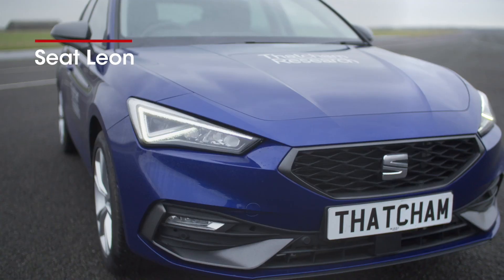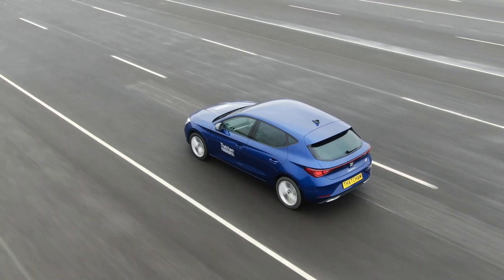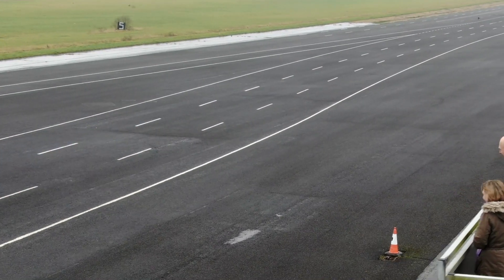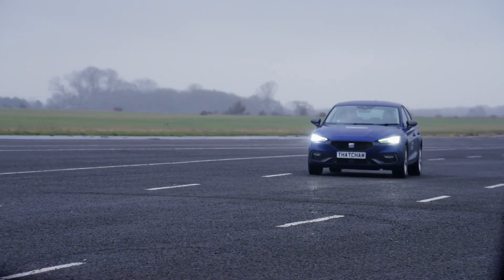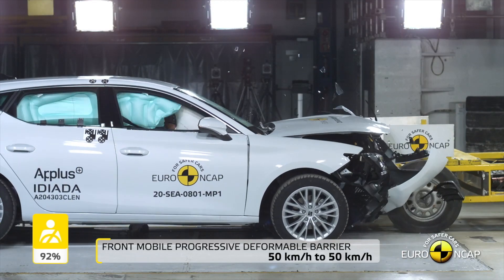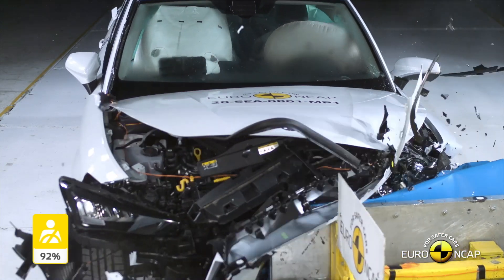The new SEAT Leon gained the highest adult occupant protection score of 2020. That's great news because it's an affordable model that will be bought by many people. It performed well in the new deformable barrier tests, protecting those inside it, as well as theoretically protecting the occupants of the opposing vehicle.